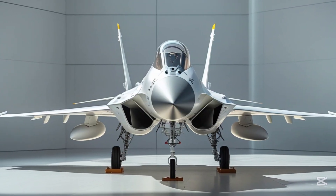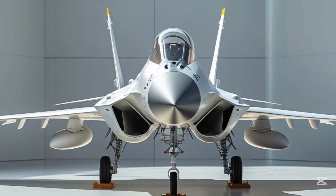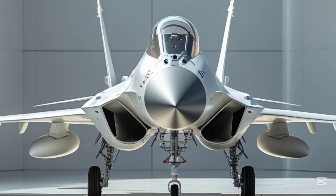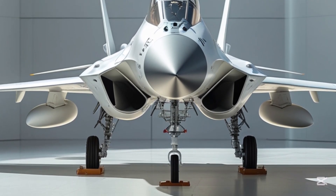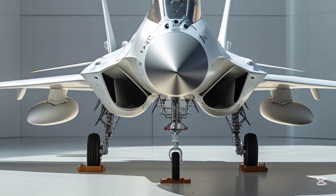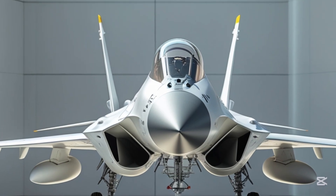Welcome back to MVC Auto, your go-to channel for all things fast, powerful, and engineered to impress. Today, we're diving into the skies with an in-depth look at the JF-17 Thunder, a multi-role combat aircraft that's redefining performance and dominance in the modern battlefield. Let's start with the exterior.